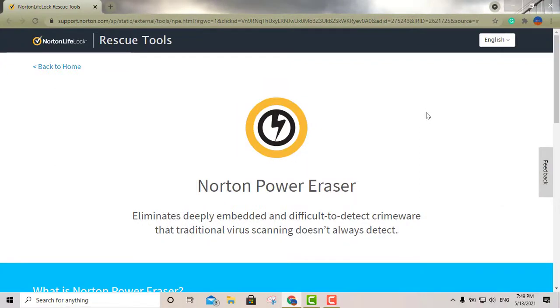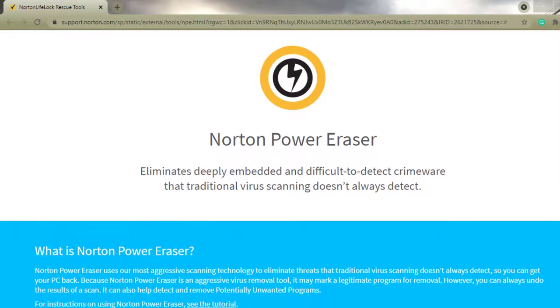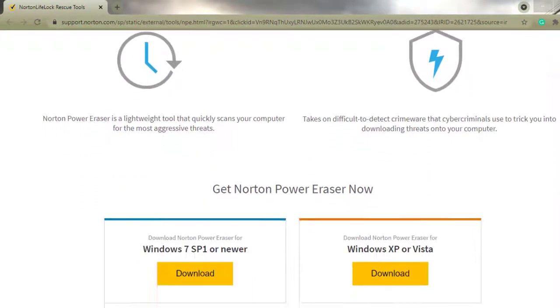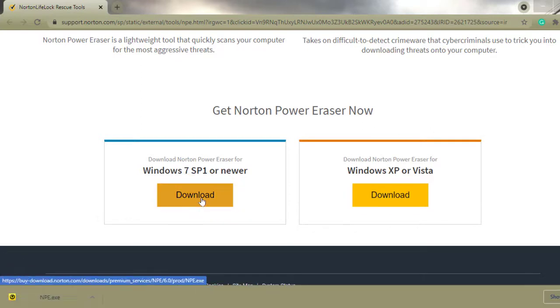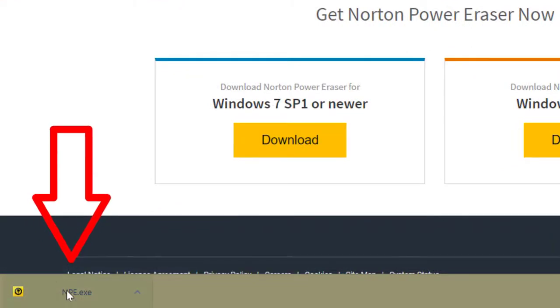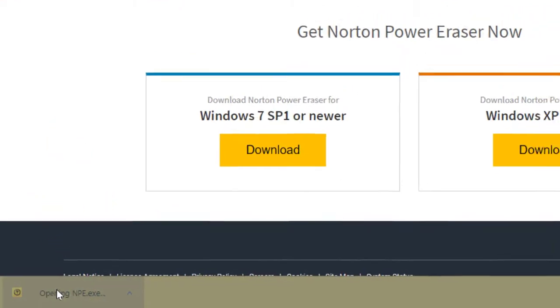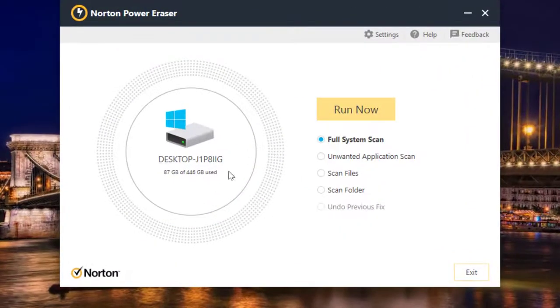The first option is called Norton Power Eraser. I'll put the links in the description box. All you do is scroll down a little bit and where it says Windows 7 Service Pack 1 or newer — for instance if you're running 8.1 or Windows 10 — go ahead and click that download button. You should get the download really quickly. After that, just double click on it.